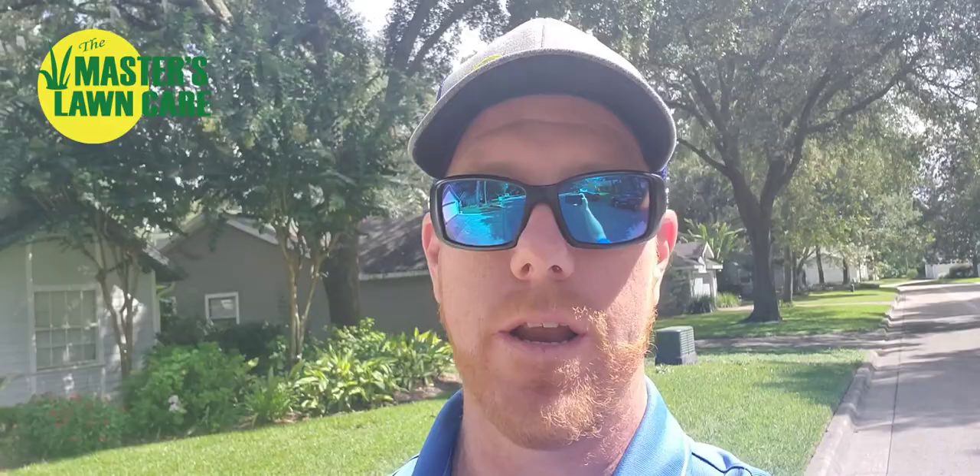That was a quick lawn tip on weed control in your lawn. I hope that's helpful for you. If you're looking for a company in Gainesville to get that under control for you, give us a call at 352-378-LAWN. If you're not in Gainesville or surrounding areas, call a locally owned lawn spray company — not a pest control company — and they'd be glad to help you out with that. Have a great day. We'll see you next time.